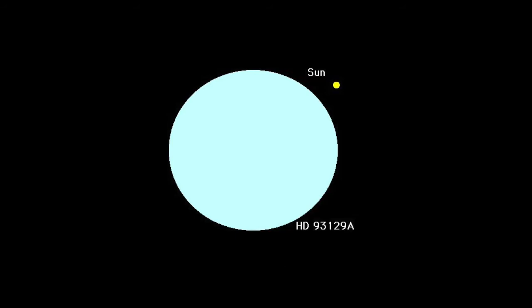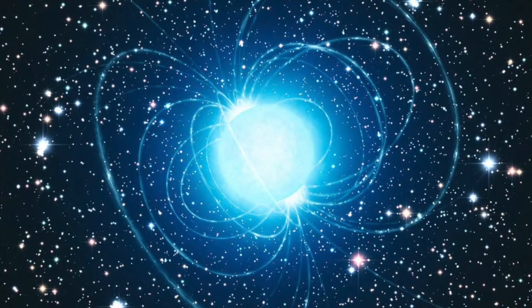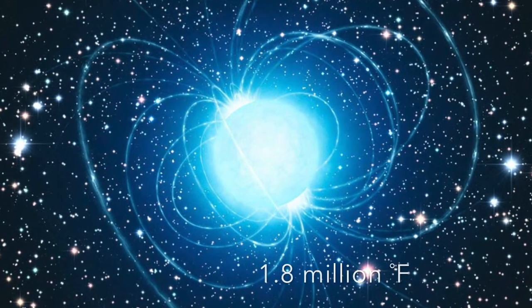The overall hottest temperatures in the universe for stars will probably be neutron stars — a star at a different phase in its life to our Sun. Neutron stars produce their energy and heat in a different way and can burn at temperatures of over 1 billion degrees Celsius. However, the huge number of neutrinos the star emits carries away so much energy that the temperature falls within a few years to around 1 million degrees Celsius.